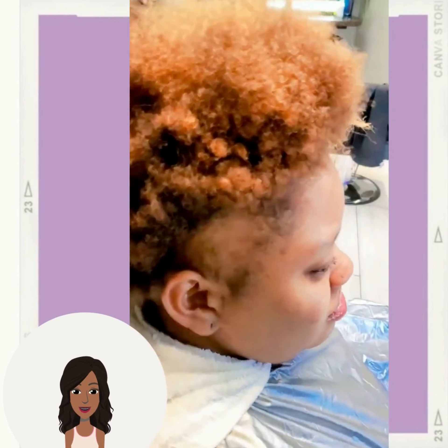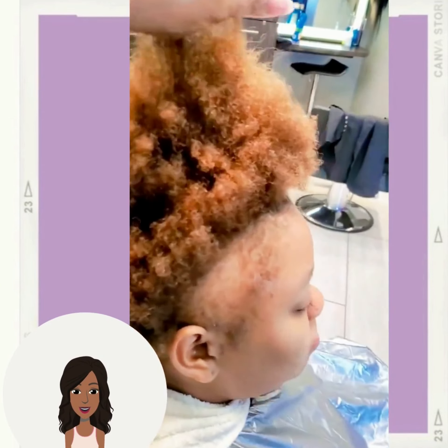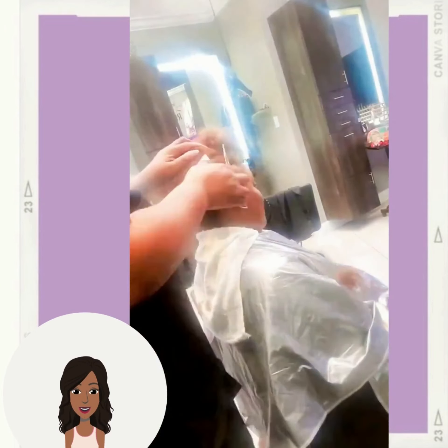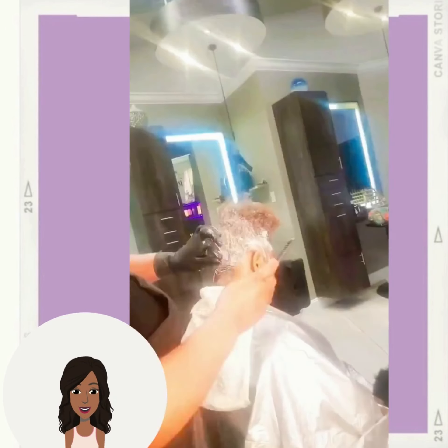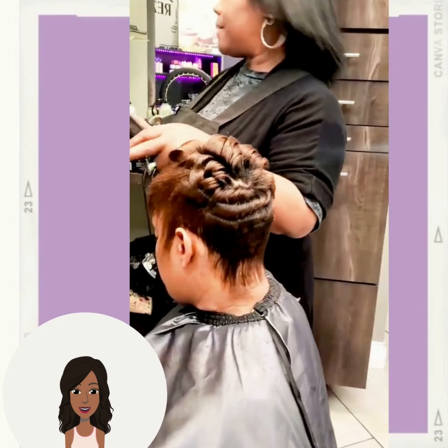Then we move on to the next one, which is also going to feature a hair transformation. She does have some thinning edges, so let's see what the stylist ends up doing with this particular look. She ended up getting the pixie cut.